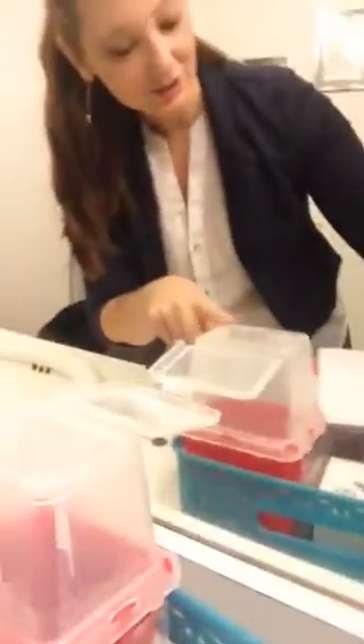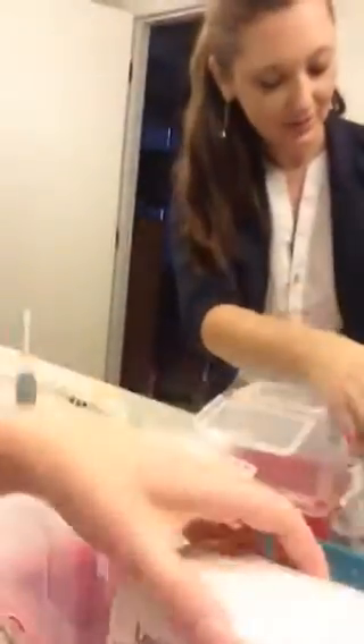I'm gonna show you my what's starting to be my little kit. So my syringe container — the Lupron injectables, and in that is a bunch of syringes and alcohol pads. And this is just the start.